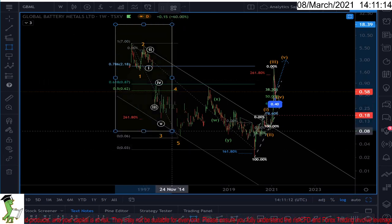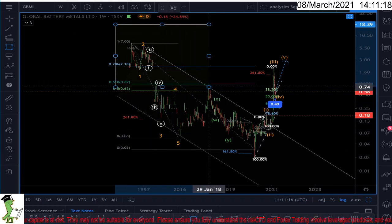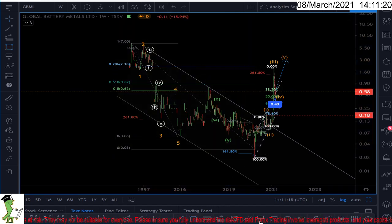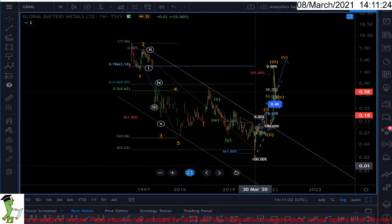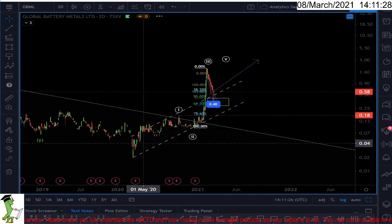I recognize 100% sure a five-wave impulsive pattern in a monthly chart. This is clear — we had wave X finished perfectly at the 50% Fibonacci ratio, and wave Y here is also terminated short. The trend channel is now broken.